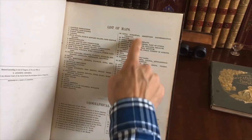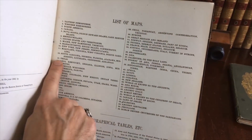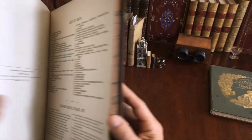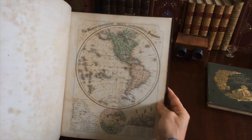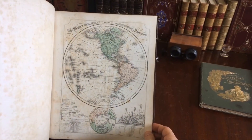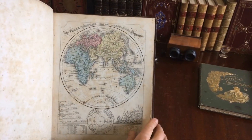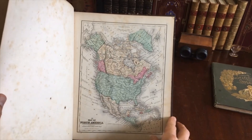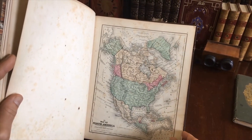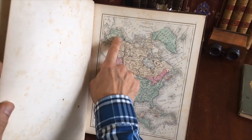Here is a list of them. You'll notice, including there's Texas and so on. It appears to be the first edition. The first map is this one here. It's well foxed. Same with this one. However, as we start to proceed into the atlas, it becomes far less prevalent, the age toning and foxing.